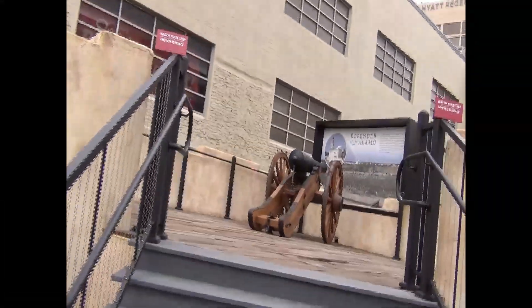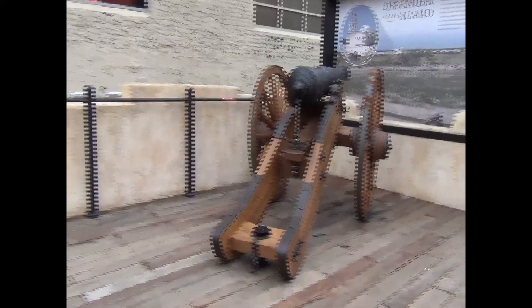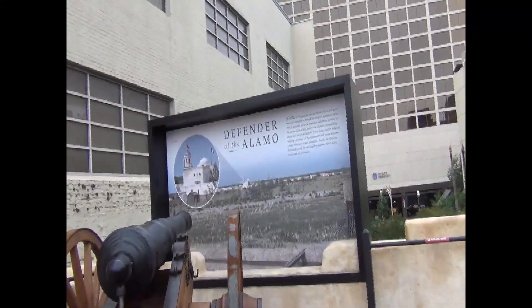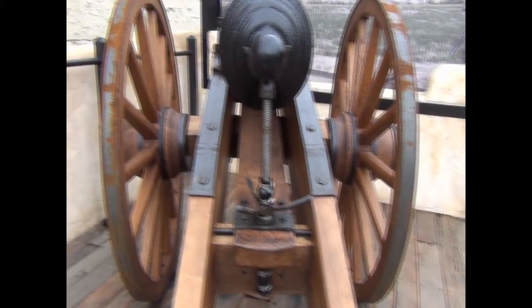There's the cannon and they've got a little picture there showing the view of what the artillery guys would have been seeing from that angle. I just think this is great.